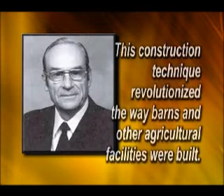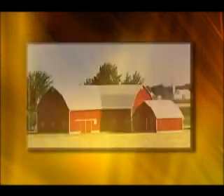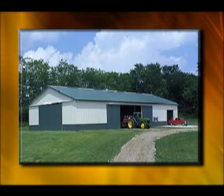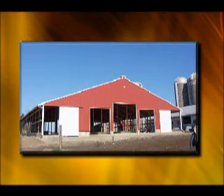This construction technique revolutionized the way barns and other agricultural facilities were built. Prior to the introduction of pole frame buildings, large expensive barns were popular in the United States and the world — costly and usually difficult to justify. Development of the pole frame building concept in the early part of World War II reduced the cost of barn construction by half during a time of scarce materials and limited investment capital.